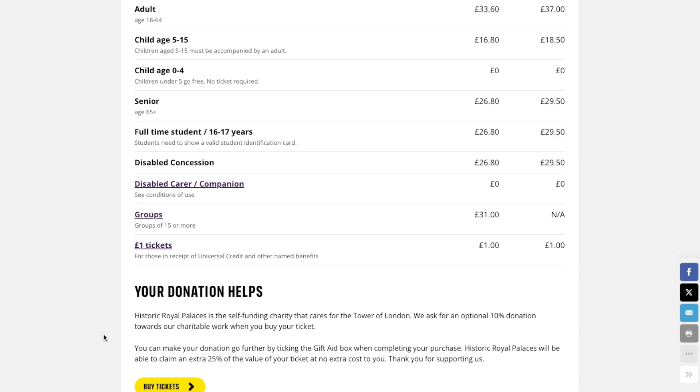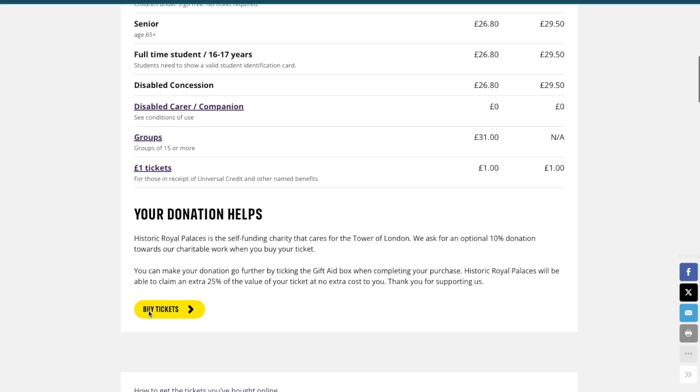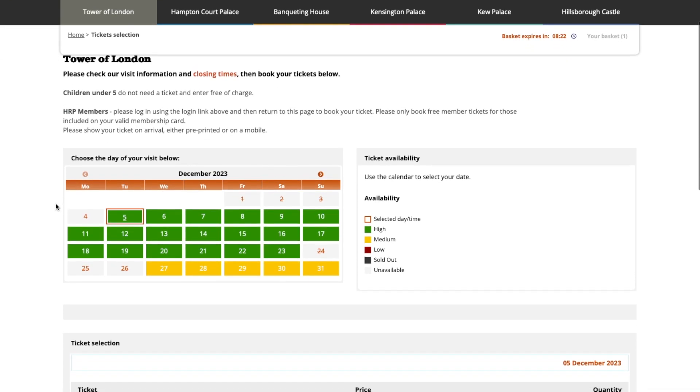Once you've had a look through, whichever ticket types apply to you, go ahead and click 'Buy Tickets'. You'll see a note about a donation — if you want to give a donation, you'll be able to do so later in the purchasing stage. Go ahead and click 'Buy Tickets'. On this page you can see the different dates of availability, so whichever day works for you, go ahead and click on that.